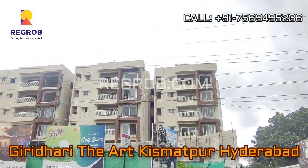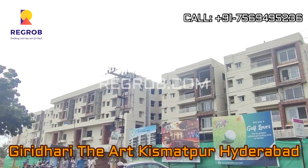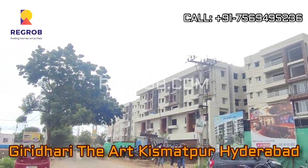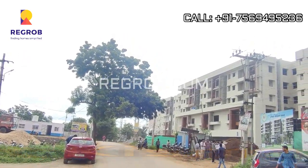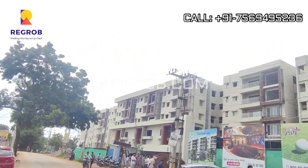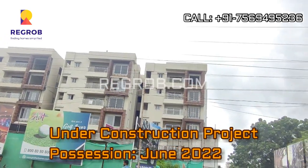Hey everyone, in today's video we are visiting At Girdhari, the art residential project located at Kismatpur, Hyderabad. It's an under construction project and will get ready for possession in June 2022.